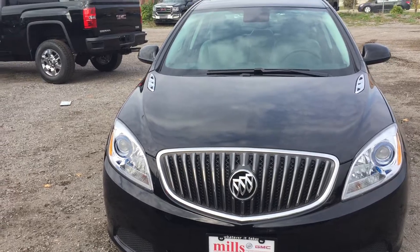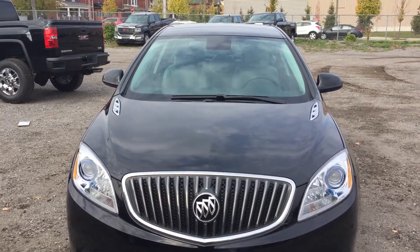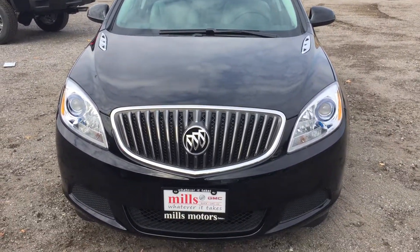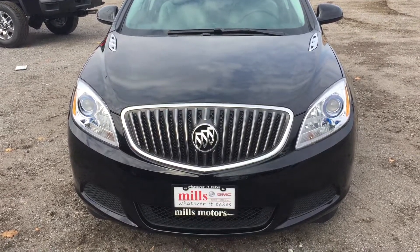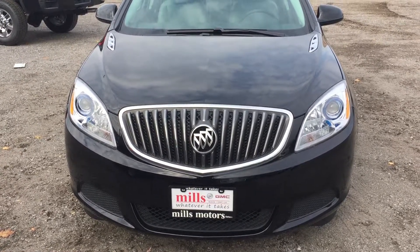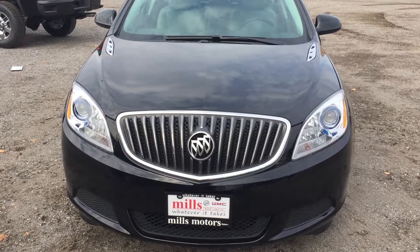You can have a combination of cargo or passengers in the back — whatever you need, this 2017 Verano sedan will meet your needs. This one is in Ebony Twilight Metallic and comes connected with OnStar and its own 4G LTE hotspot. If you want to test drive this one, come on down to Mills Motors, 240 Bond Street East in Oshawa — we'll show you more, and we do whatever it takes.